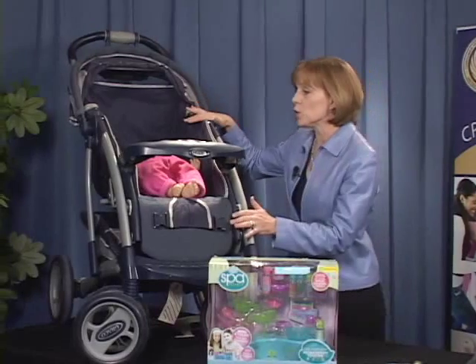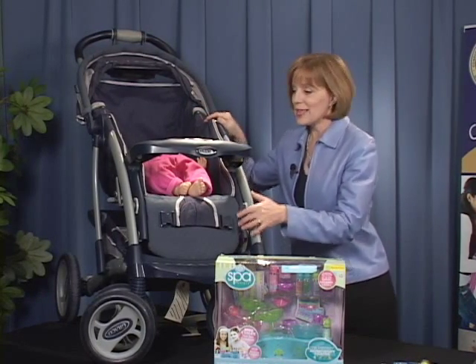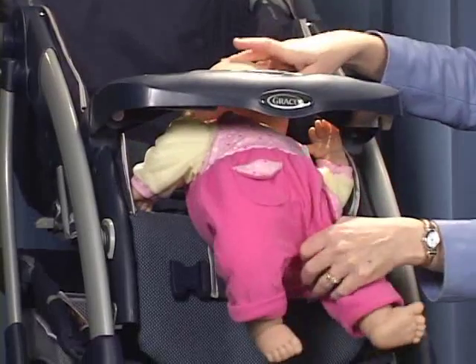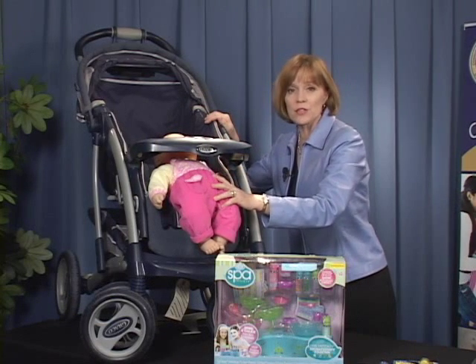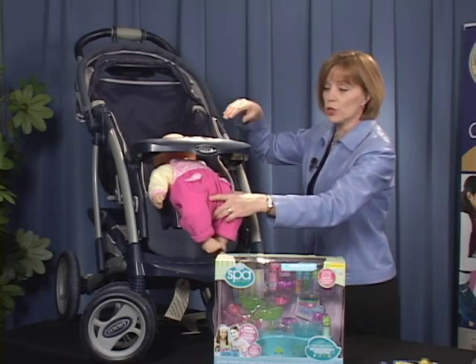Graco is recalling about two million Metrolight and Quattro Tour strollers. The hazard is right here in this gap between the tray and the seat. An infant can wiggle their way out of this gap, but their head can't make it through, so there can be a strangulation and entrapment hazard. In fact, four infants have strangled in these strollers.